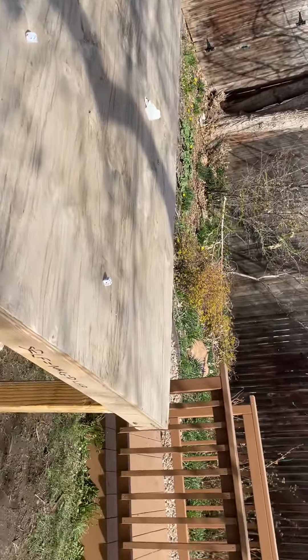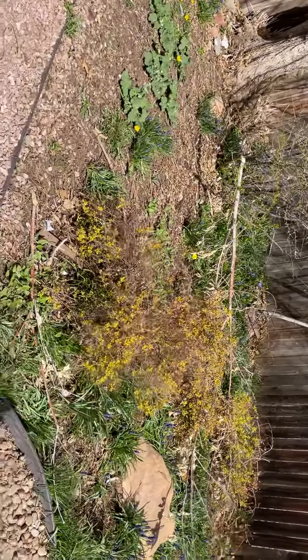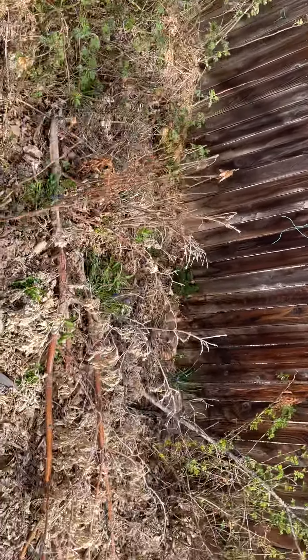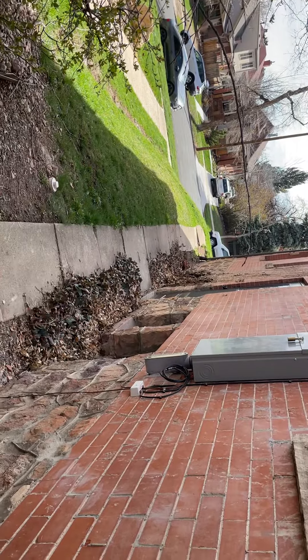More branches over here — blow out this bed. The dead in that rose bush can be taken out. More branches, and then blow out in here, and then blow out these two sections here. And that's about it.